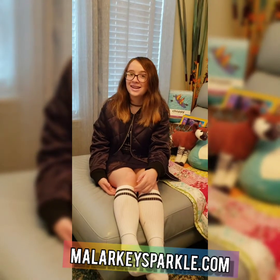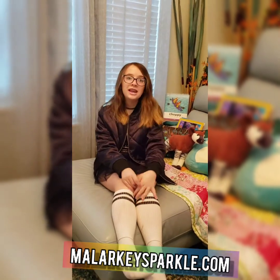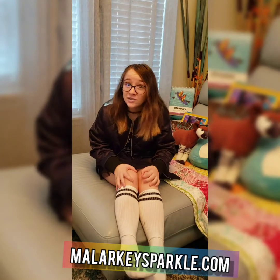Hello everyone, welcome back to the Tiny Show on Malarkey. I'm Tiny. Hope you guys are doing good with your homeschooling and everything. We started our day by going on a walk. Let's jump right into the video.